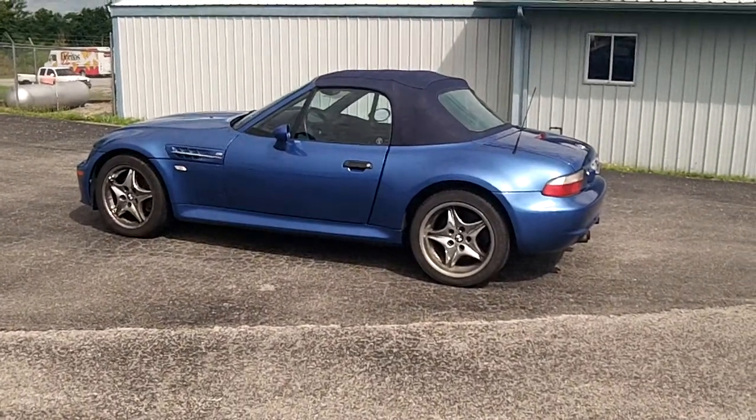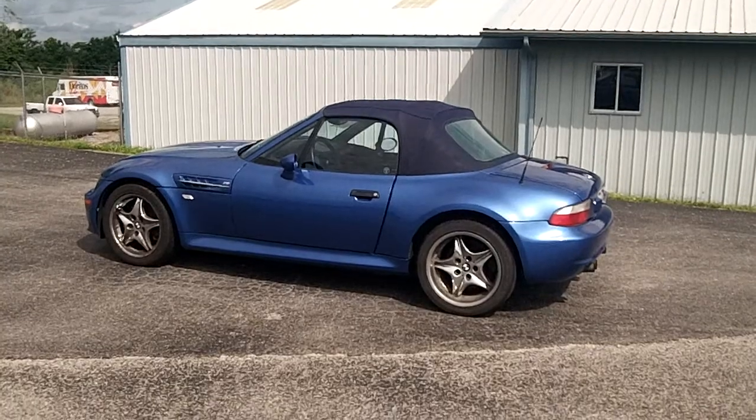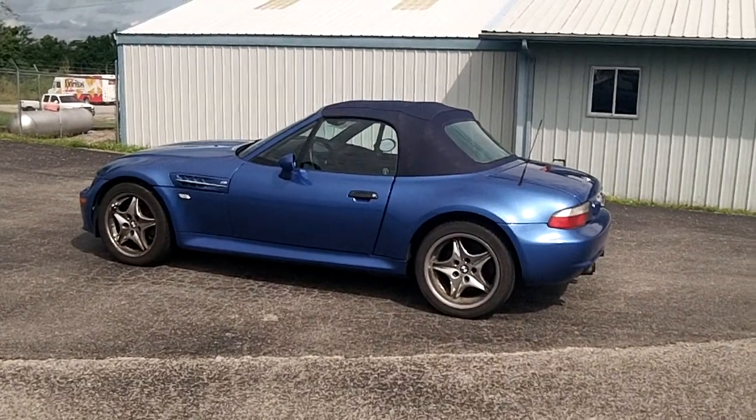Hi Parm, this is Scott Ferguson. This is a picture of the car.